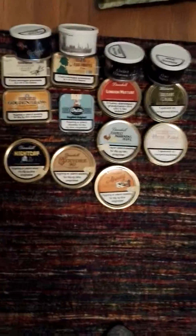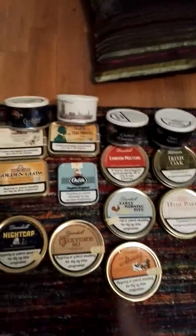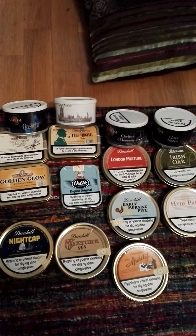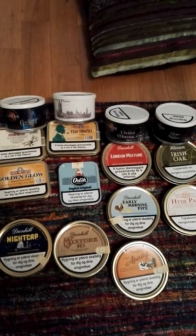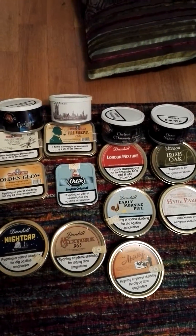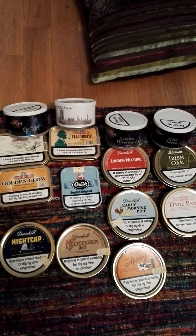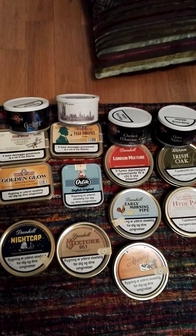I've managed to get some GLP's tobaccos up there — these guys — which I found clunking around in Sweden. I was very pleased because I wasn't sure I was ever going to get to try GLP's tobaccos, but I found a place there and I got them.